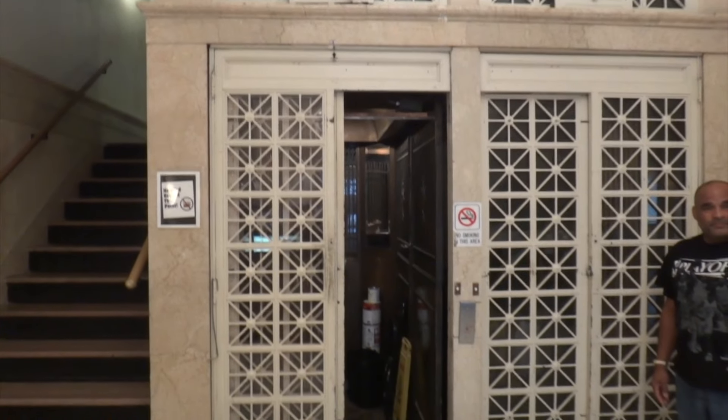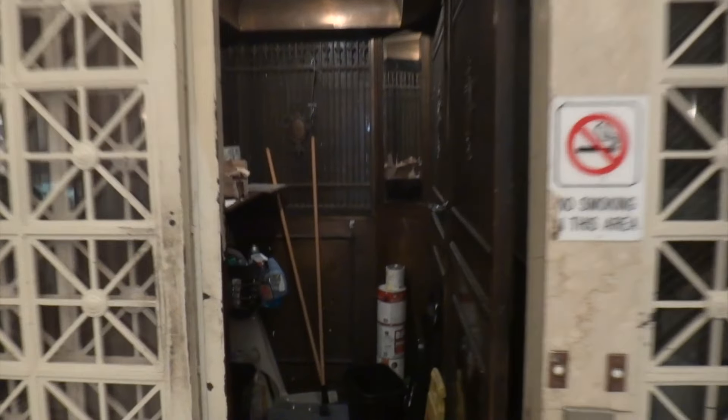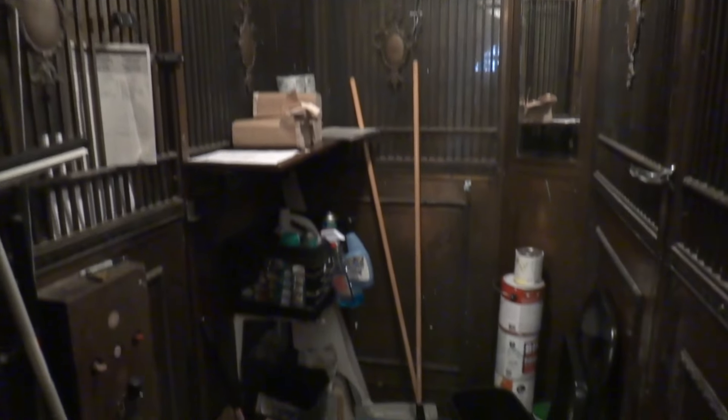This is an amazing old 1898 Otis elevator. You can see the Otis Elevator Company plate right there. We're gonna get to take a ride on this thing. I've got Gabe here today — he's gonna take us for a ride.